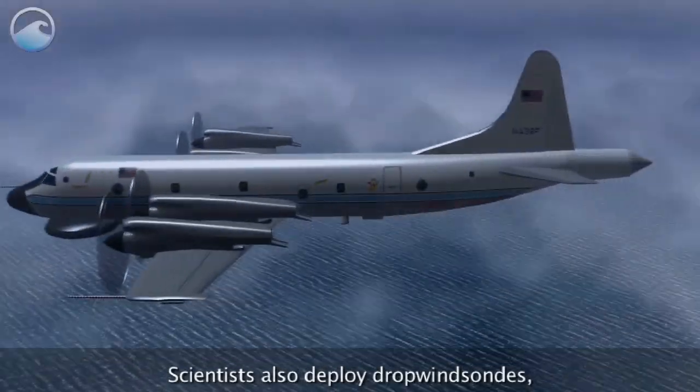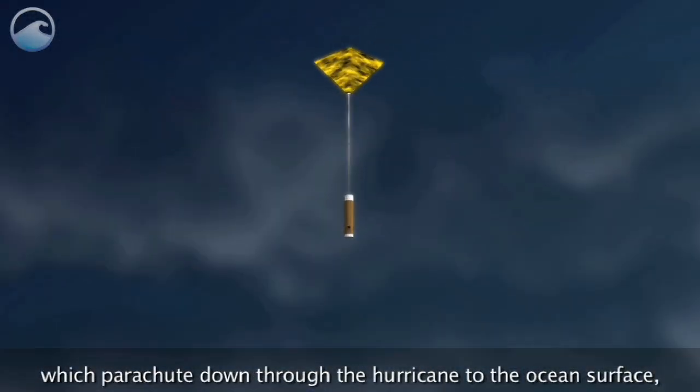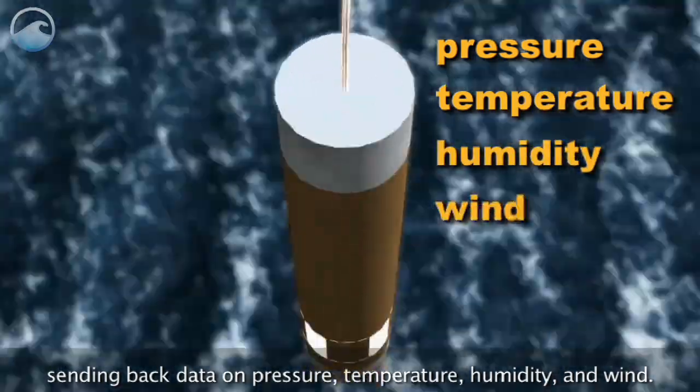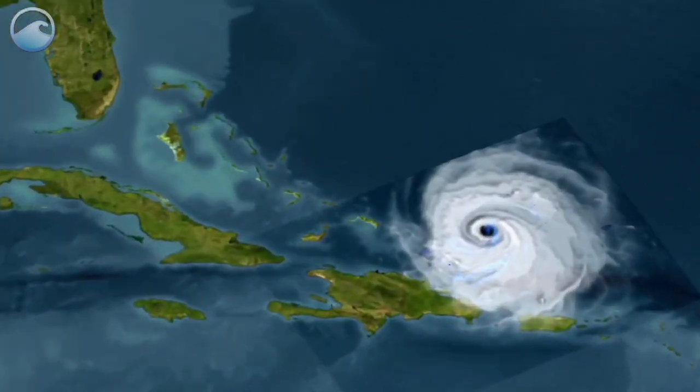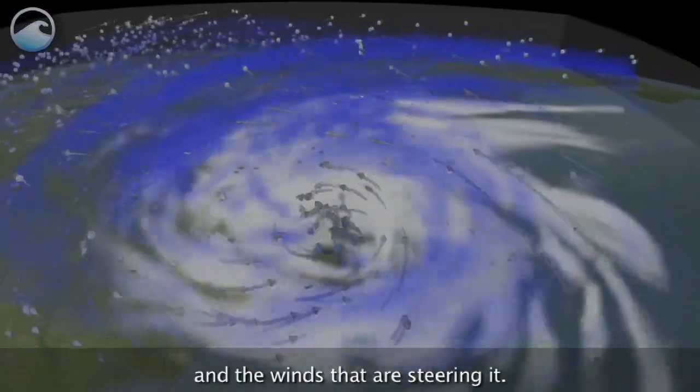Scientists also deploy dropwindsondes, which parachute down through the hurricane to the ocean's surface, sending back data on pressure, temperature, humidity, and wind. These measurements can help us understand the structure of a storm and the winds that are steering it.